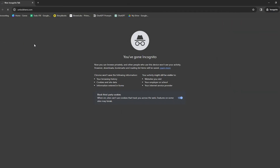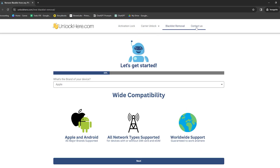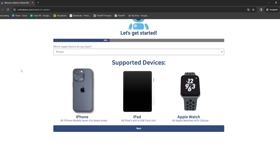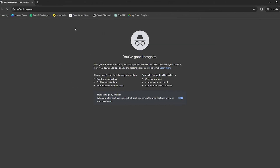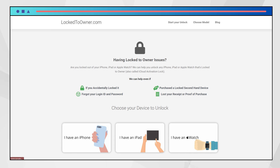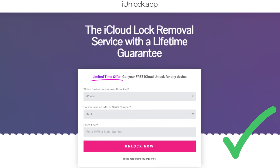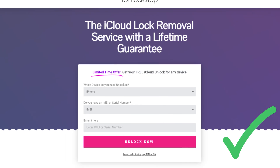In dealing with the iPhone locked to owner issue, there are several services that stand out for their effectiveness. UnlockHere's AI-powered unlocking web app uses advanced technology to simplify the process, making it accessible even if you're not tech savvy. And there's SafeUnlocks, which has been praised for its quick and user-friendly approach. Another service, LockedToOwner, specifically targets devices that are locked to a previous owner, offering a tailored solution. Let's not forget about the iUnlock app — it's a straightforward tool that's gained a solid reputation in this area.